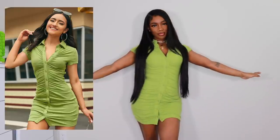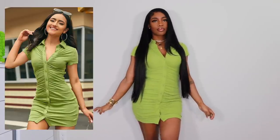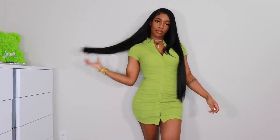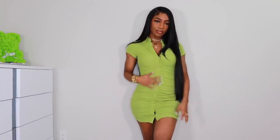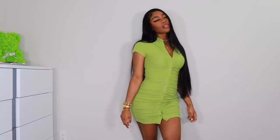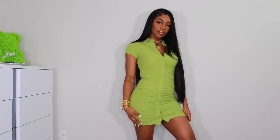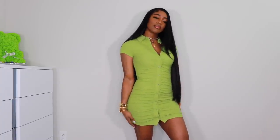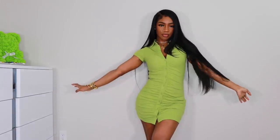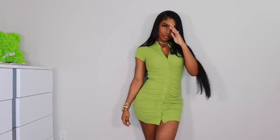Next up we have this dress — I know you guys have been seeing these dresses all over the internet. I got it in a size small and it fits really well. I love this color so much, it looks really good on my skin. I was nervous about the small because of the buttons, but it actually fits me perfectly.